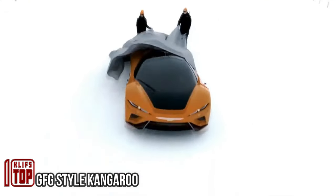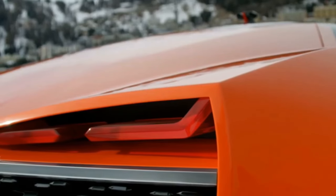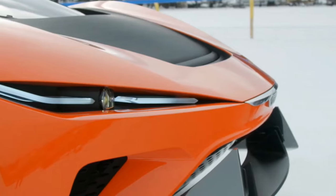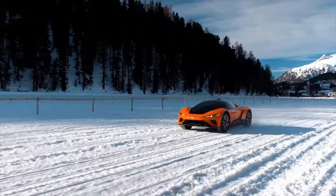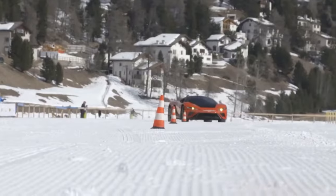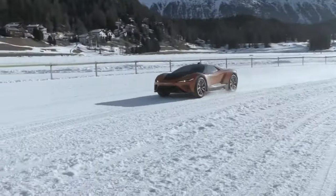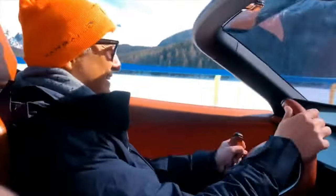The Italian team at GFG Style has unveiled a remarkable creation: the GFG Style Kangaroo. Their aim was to design a high-performance sports car with substantial ground clearance, all powered by electricity. True to its name, the Kangaroo can leap across terrains thanks to its active suspension system. This electrifying car sports a lightweight carbon fiber body, large 22-inch wheels, and two electric motors.